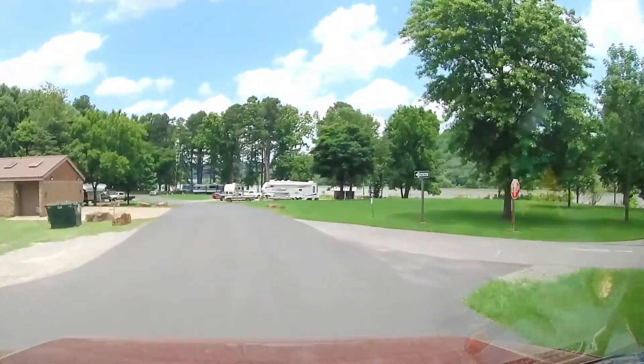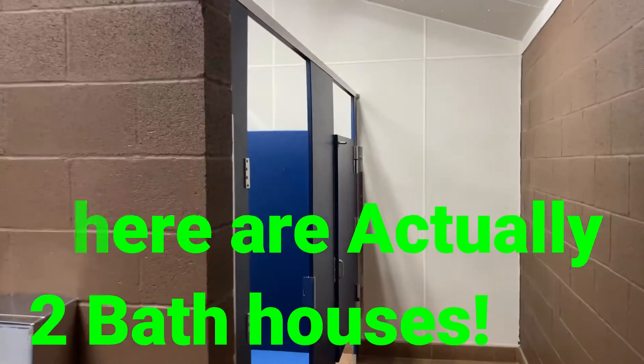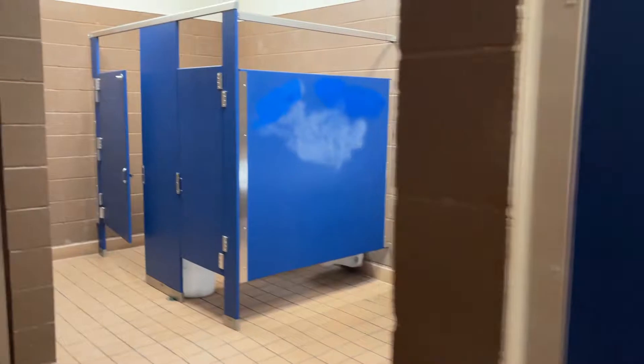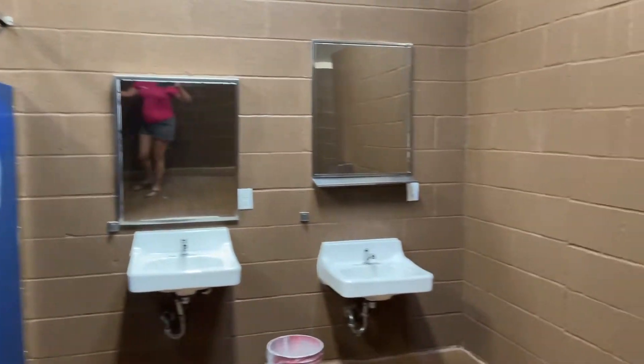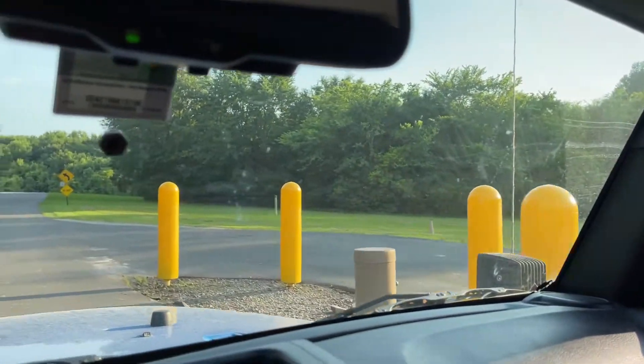The bathroom looks new — nice, large, clean facilities. Very clean. Large dump site too.